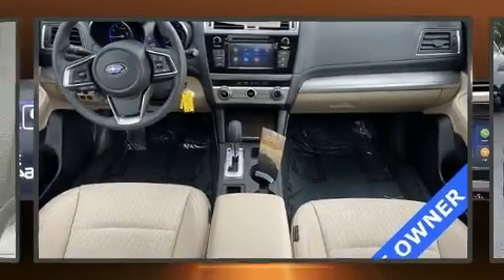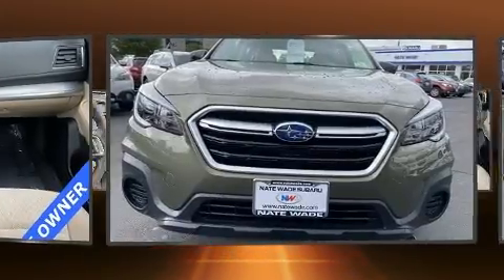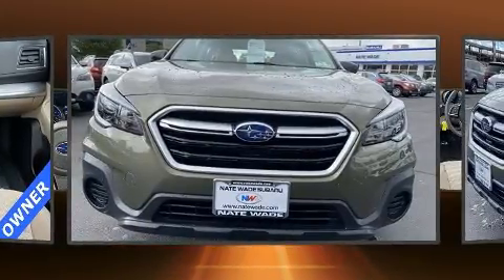The 2019 Subaru Outback. With less than 20,000 miles on the odometer, this four-door sport utility vehicle prioritizes comfort, safety, and convenience.